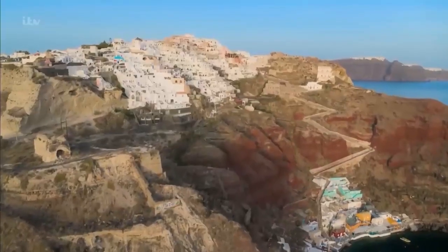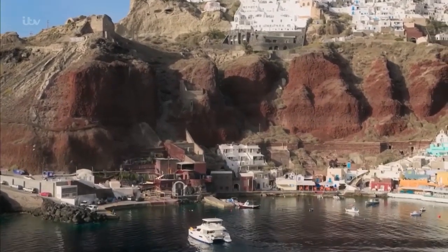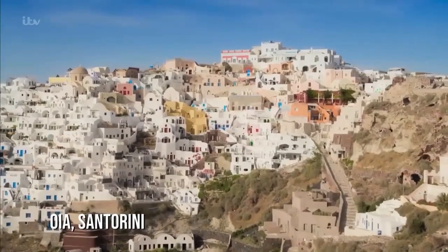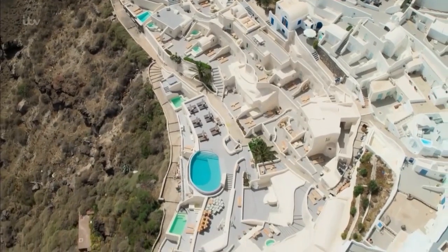Look at that, absolutely beautiful! We sailed around the Santorini coast to the picturesque village of Ia, with its whitewashed buildings, gorgeous blue dome churches, and sun-kissed verandas.